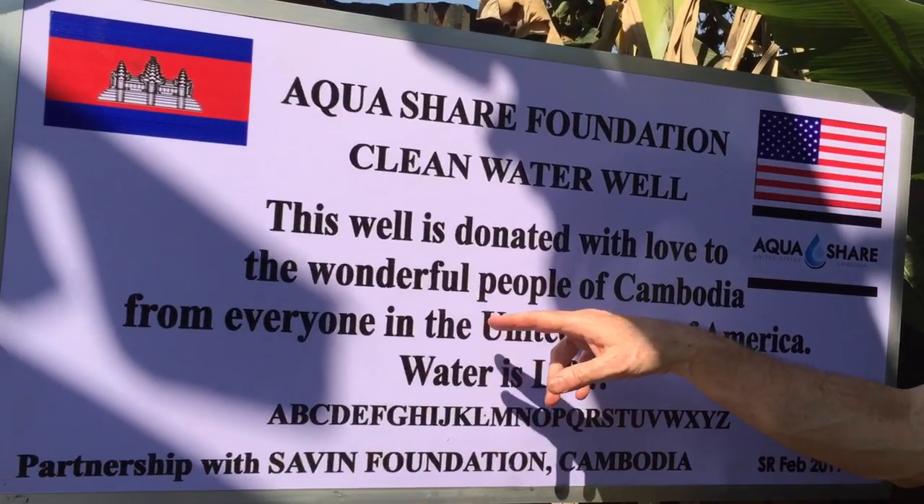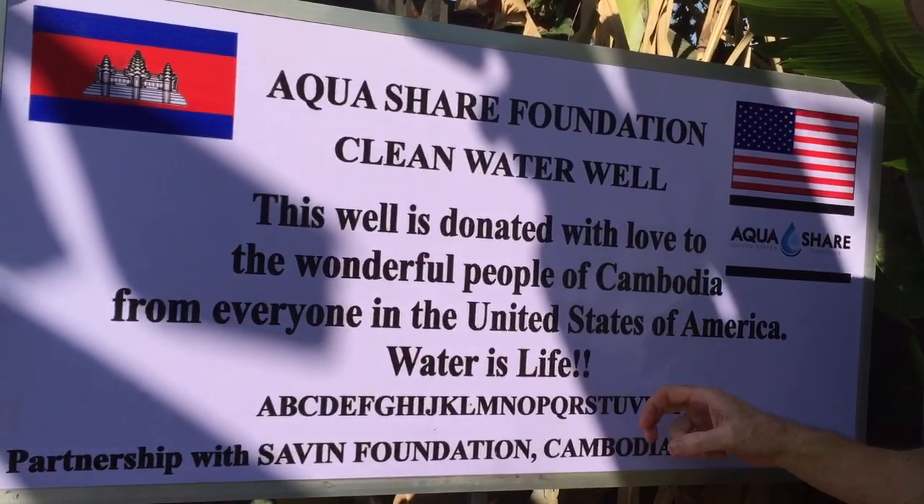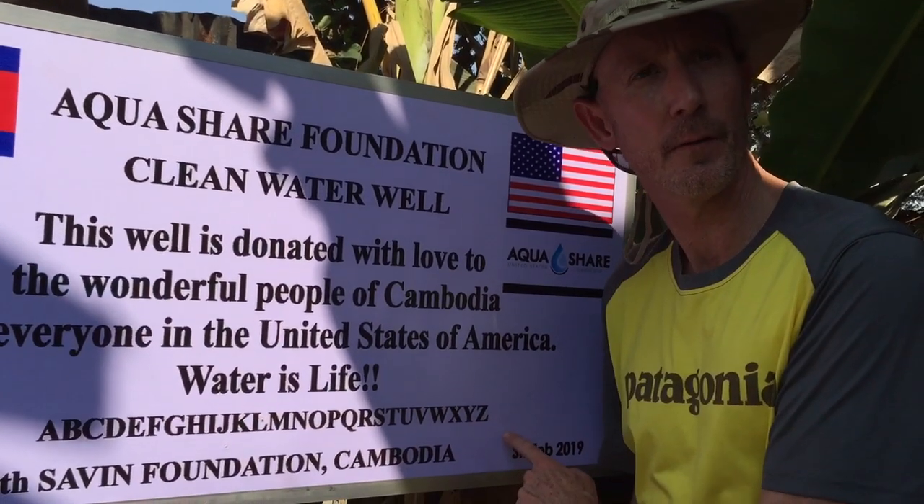This well is donated with love to the wonderful people of Cambodia from everyone in the United States of America. Water is life. Not only do we put a sign up, we put the alphabet at the bottom of every sign.